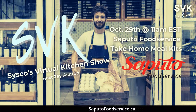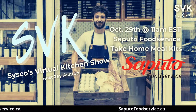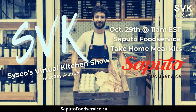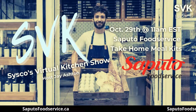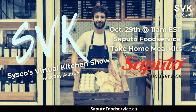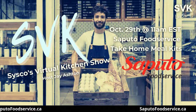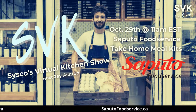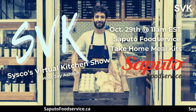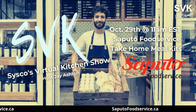Welcome everyone to Cisco Canada's Virtual Kitchen Show. We're back in the house today with Saputo. Very excited to have Saputo in here — it's a great subject we're talking about today, something that's going to help you out as we move forward into the holiday season and generate extra sales. I'm going to move it over to Jamie from Saputo Food Services. Welcome to the show, and we also have Steve McGooey back as our in-house chef for today.